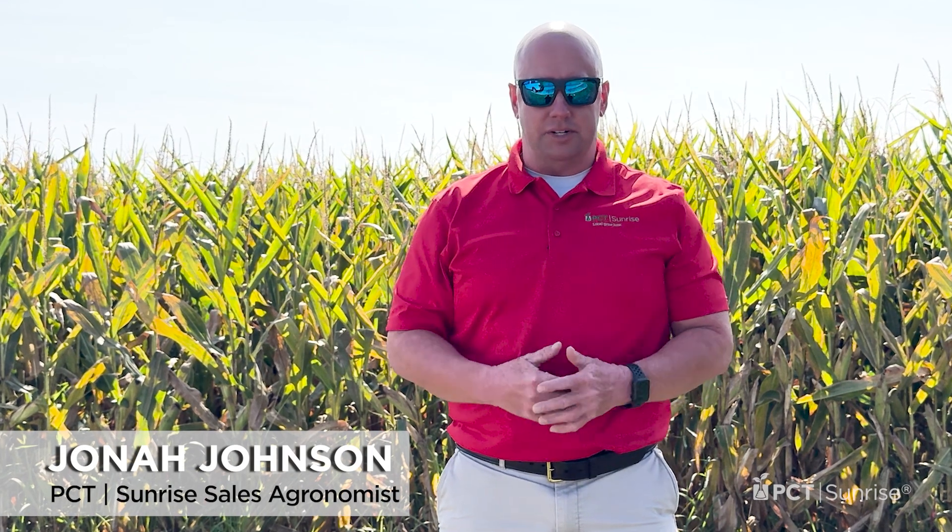Welcome back to our PCT Short. I'm Jonah Johnson. As we're entering late August here in 2024, I want to keep a couple reminders in front of you — as we get into next week, a lot of temperatures are going to go back up into the high 90s. I just wanted you guys to be cautious and be aware of how fast our crop is going to mature over this next week.